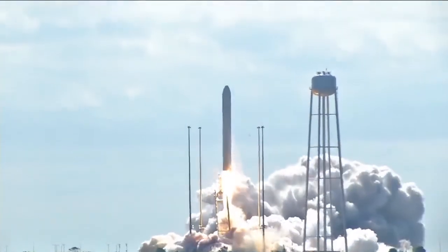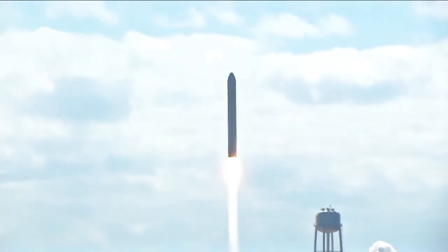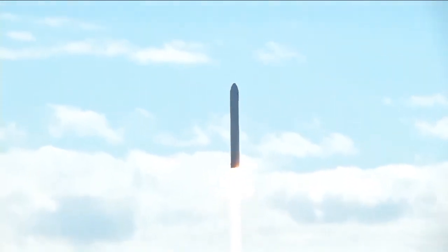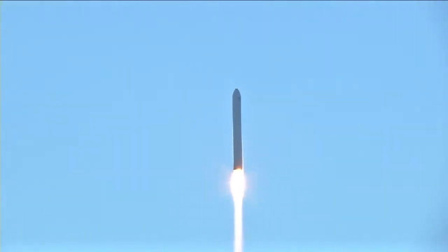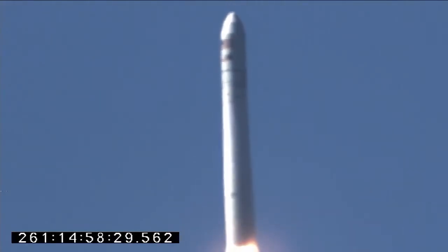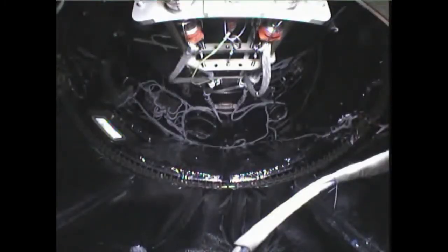We have liftoff. And we have liftoff of Antares, beginning the journey of the Cygnus cargo vehicle to the International Space Station. Systems are nominal. TBC steering is nominal. Power is nominal. Antares is behaving well at this point as it leaves the launch pad. Attitude is nominal.